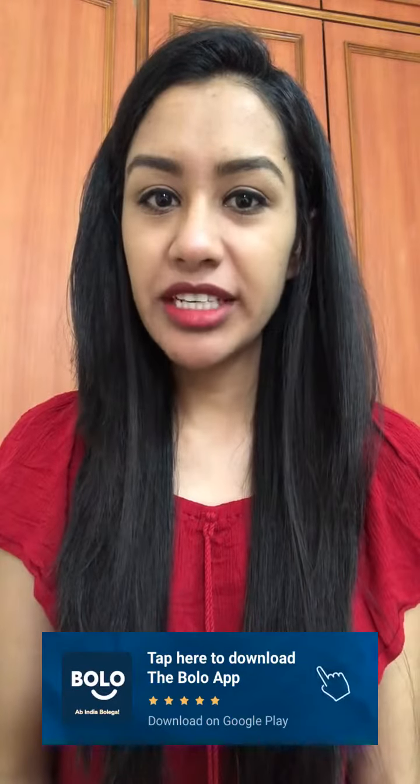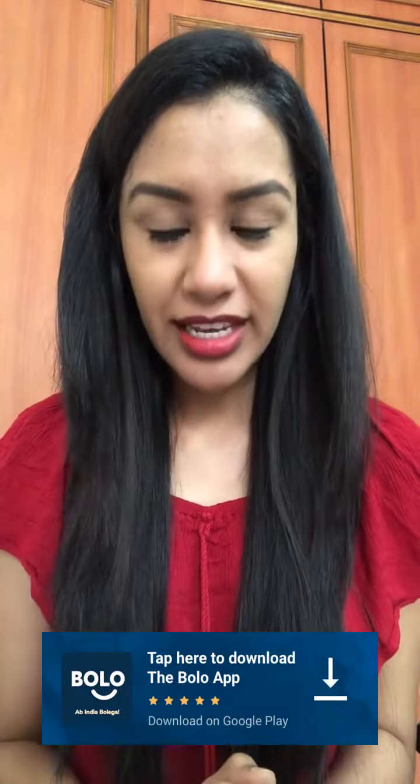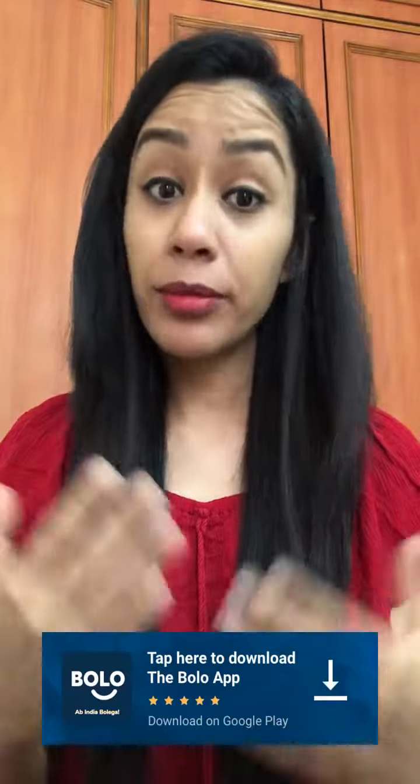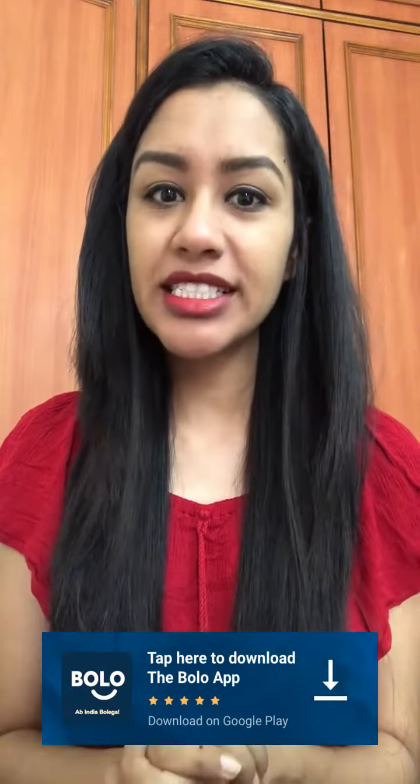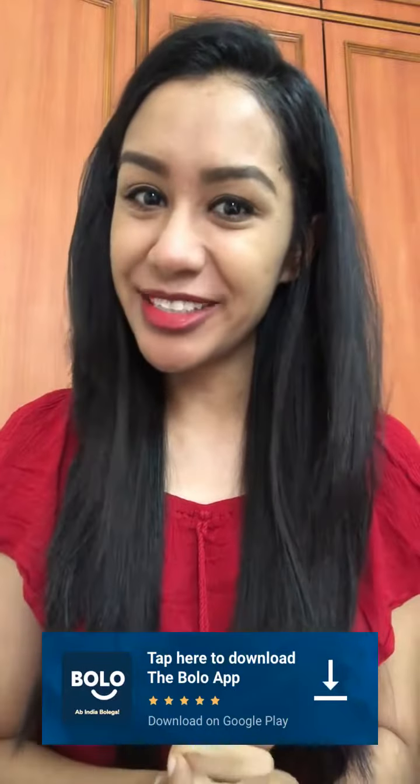You can ask me any question about beauty and fashion related to the Bolo app. There is a link in the description box. You can get all your questions answered by our beauty and fashion experts — they are free. Download the Bolo app now.